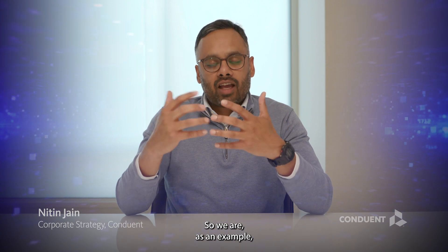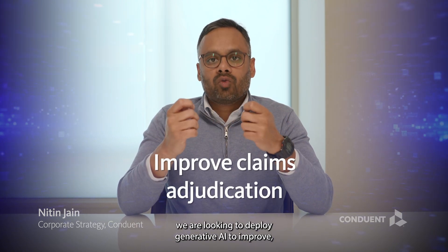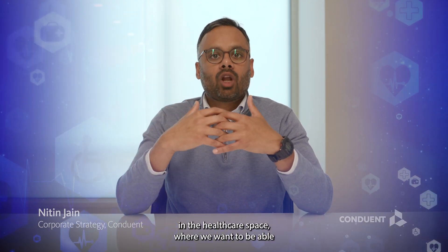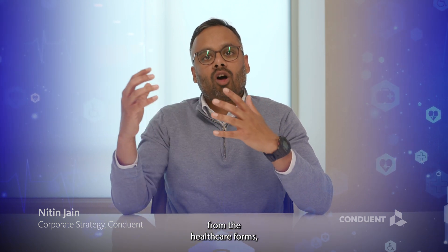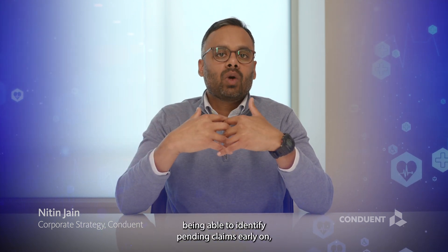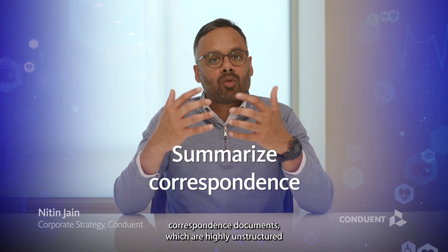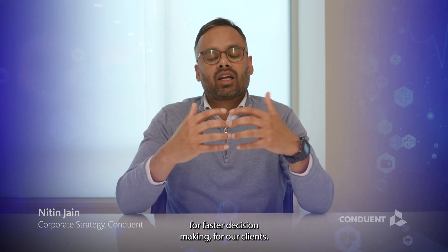As an example, we are looking to deploy generative AI to improve the claims adjudication process in the healthcare space, where we want to improve the quality of data extractions from healthcare forms, identify pendant claims early on, and summarize correspondence documents — which are highly unstructured — for faster decision making for our clients.